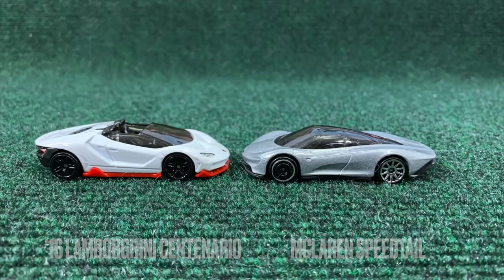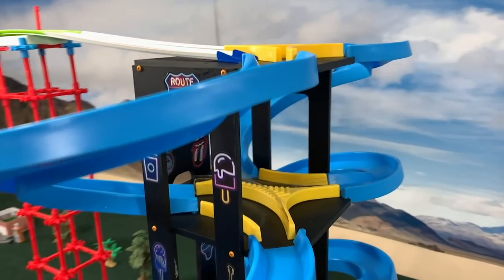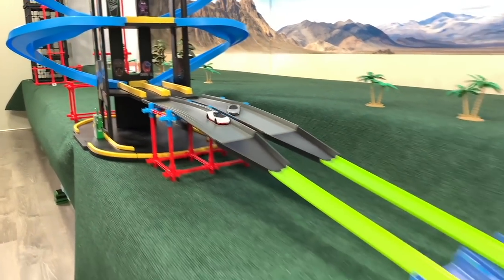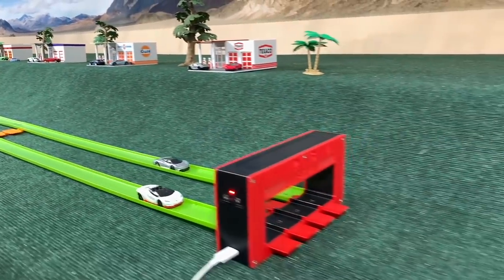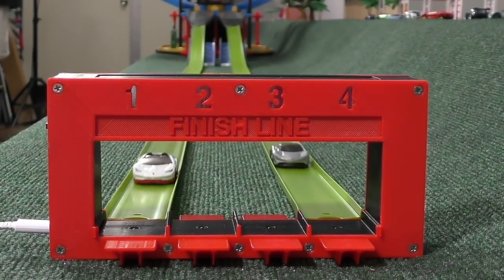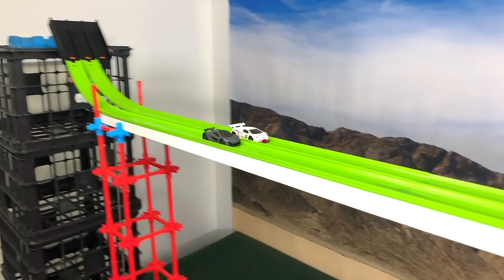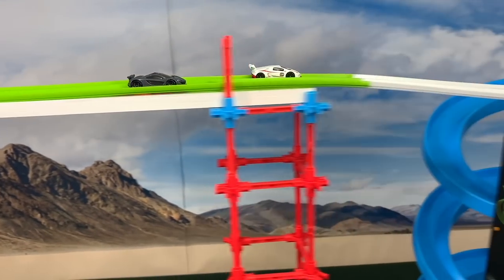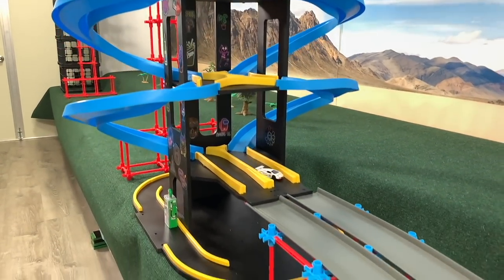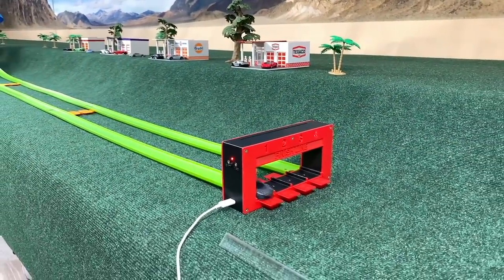Centenario and Speedtail in the semifinals — seen them both before, and both performed quite well. Centenario has trouble out of the gate, down by a couple of lengths. Through the turns, Speedtail starts well but loses ground fast. Centenario up by two, but they both bobble through the transition. Speedtail tries to pick it up at the end but it's not enough time. Then, Senna and Huracan — quite a close race, Huracan getting the head start. But despite some trouble out of the transition, Huracan takes the easy win.